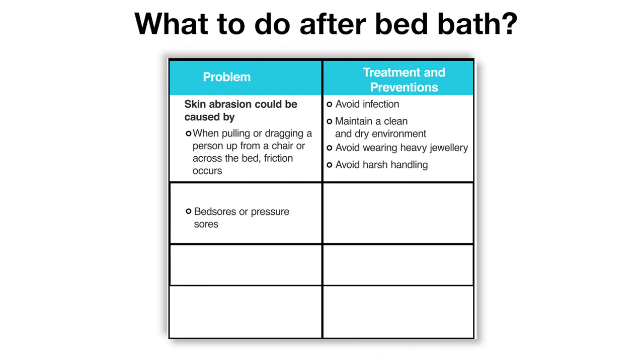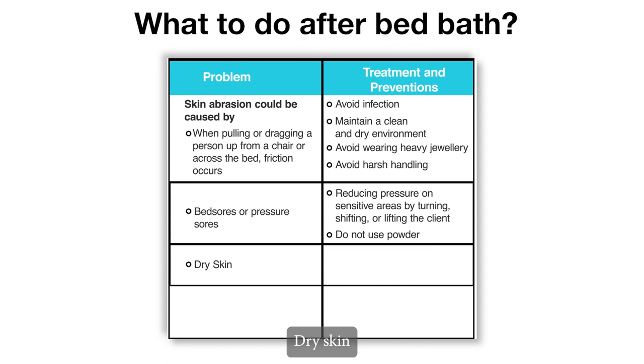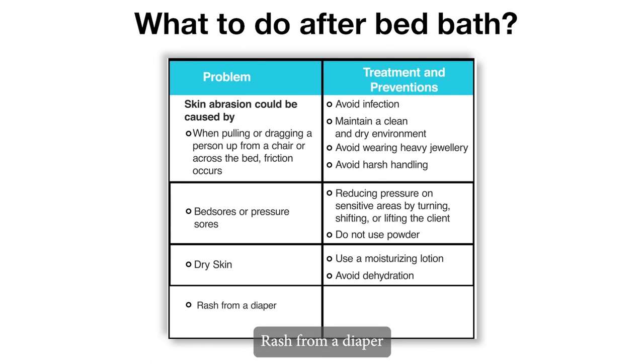Bed sores or pressure sores: reduce pressure on sensitive areas by turning, shifting, or lifting the client. Do not use powder. For dry skin, use a moisturising lotion and avoid dehydration.